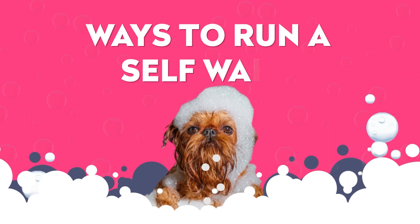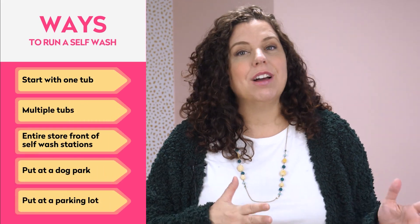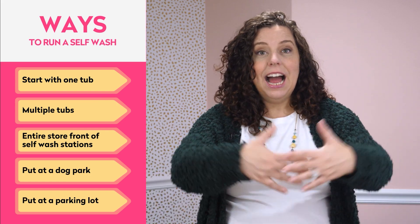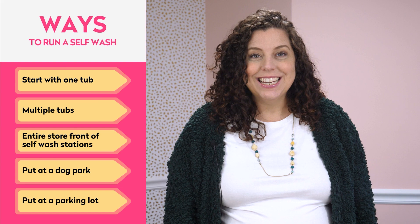What's great about taking a dog somewhere else to do the wash is that you can, as a pet parent, buy extra treats and goodies for your pet after it's all over. Here are some ways to run a self-wash — there's more than one. You could start with just one tub, either off to the side or in its own room. Or you could have multiple tubs or an entire storefront and business model full of self-wash stations.